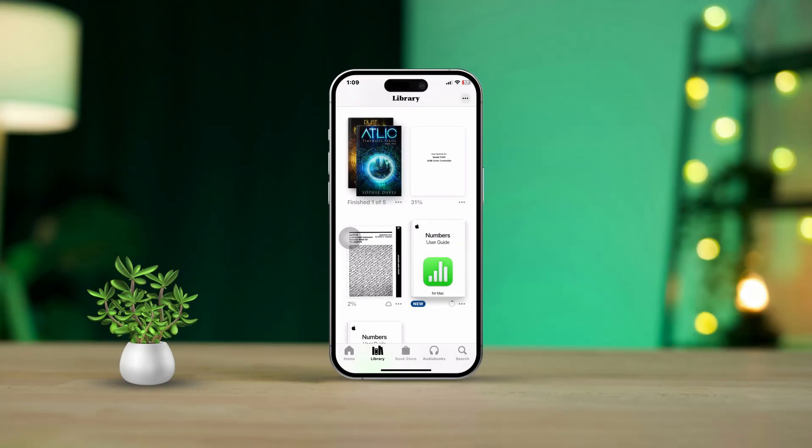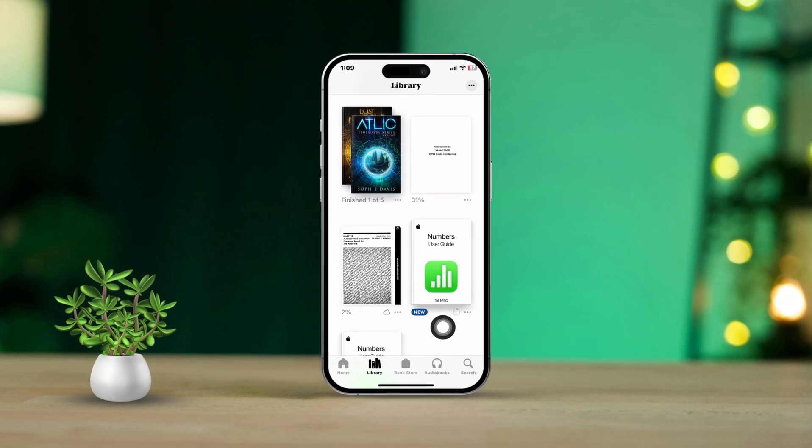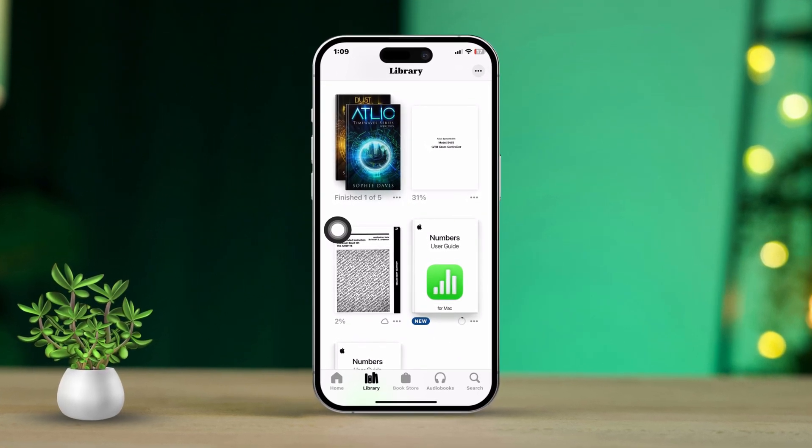Hey there, are you having trouble with the Books app not downloading ebooks or getting stuck halfway? No worries at all. In this video, I'm going to guide you through some easy solutions to fix this issue on your iPhone.